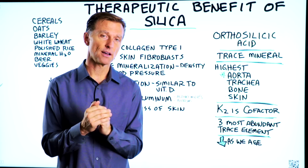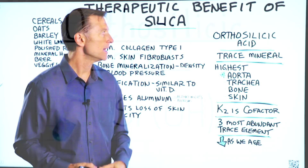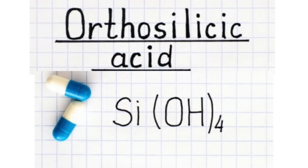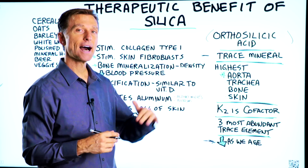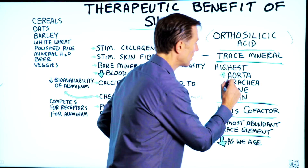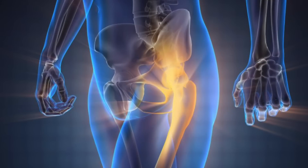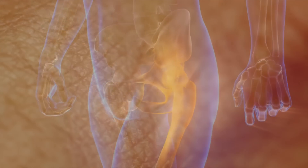We're going to talk about the therapeutic benefits of silica. The form of silica I'd recommend would be orthosilicic acid. There are certain parts of your body that have high amounts of silica, especially in the aorta, the trachea, the bone, and the skin.